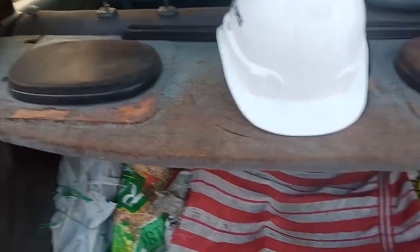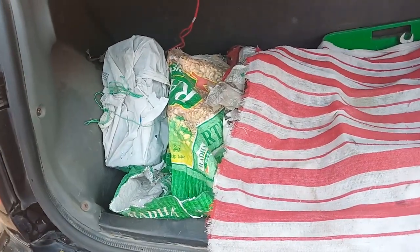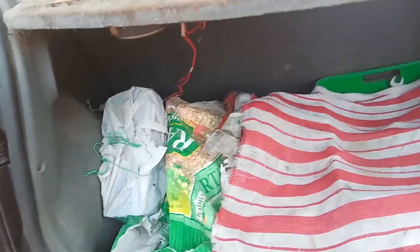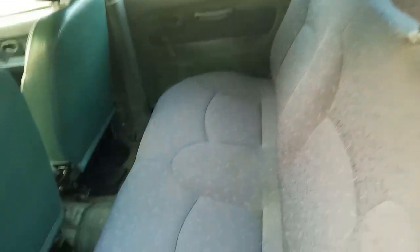There are dual speakers, and you have a spacious boot in the dickey where you can store luggage for a ride. It's totally a family drive car — best option for weekenders and in totally good condition. These are the rear seats, excellently maintained — the cushions and seat condition are also excellent.